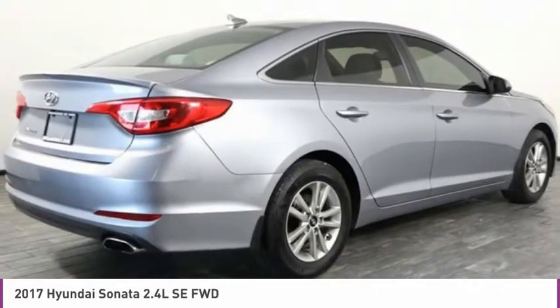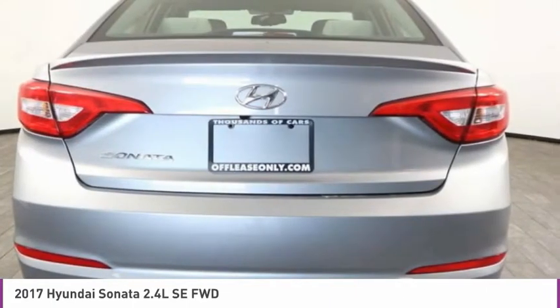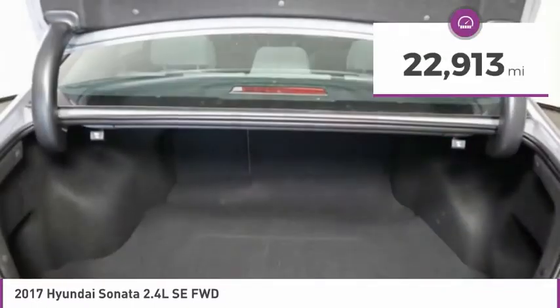Don't forget the exterior corrosion protection — a 14-step roto-dip system that provides unmatched protection for your Sonata — and it is priced below $15,000. This vehicle has less than 25,000 miles.